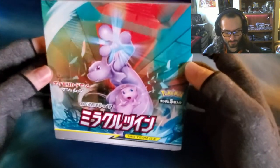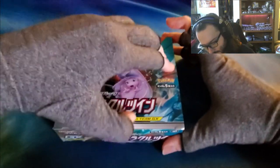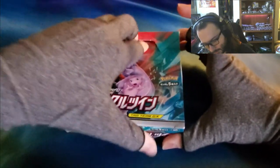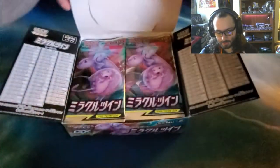It'll take me eight minutes to open this box, I'm sure. Look at that — you just gotta have a little confidence, guys. You can do anything you put your mind to, I swear. Okay, this is the Miracle Twin Tag Team GX Booster Box. The plastic was just the beginning. There we go.